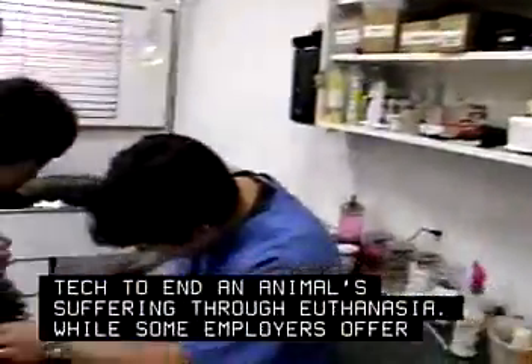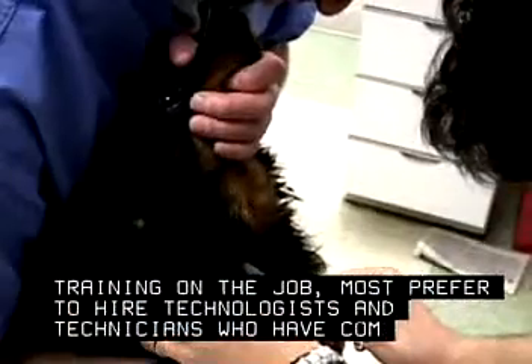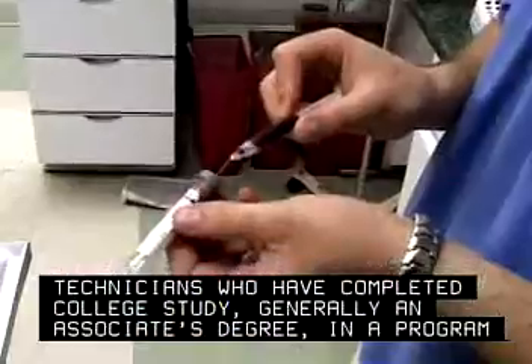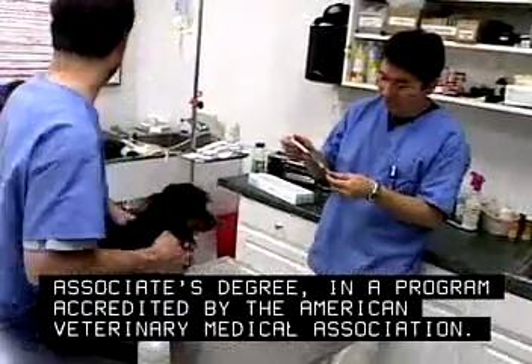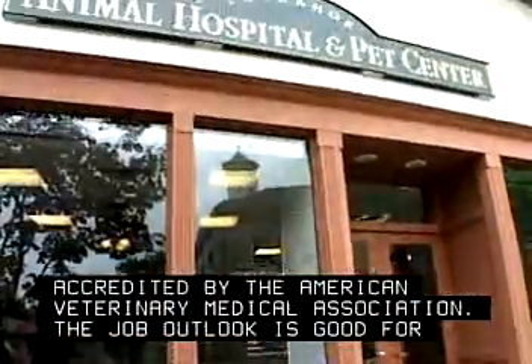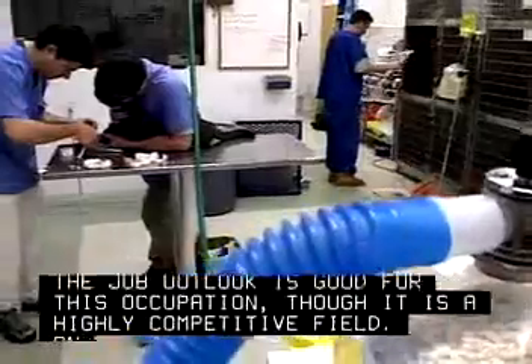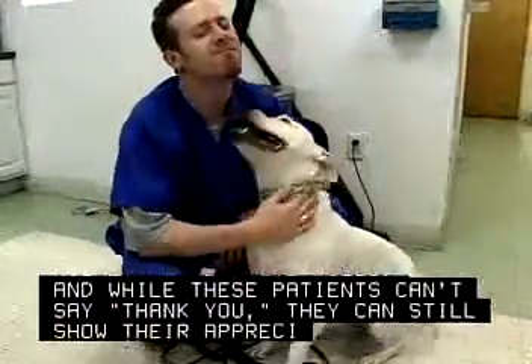While some employers offer training on the job, most prefer to hire technologists and technicians who have completed college study, generally an associate's degree, in a program accredited by the American Veterinary Medical Association. The job outlook is good for this occupation, though it is a highly competitive field. And while these patients can't say thank you, they can still show their appreciation.